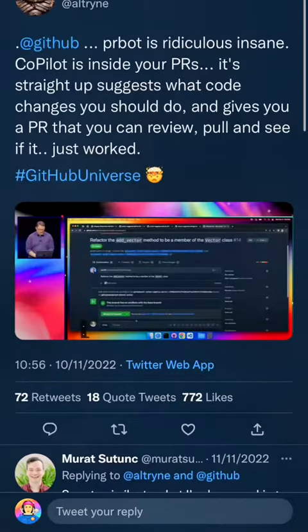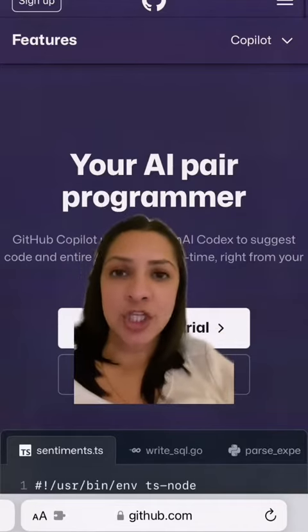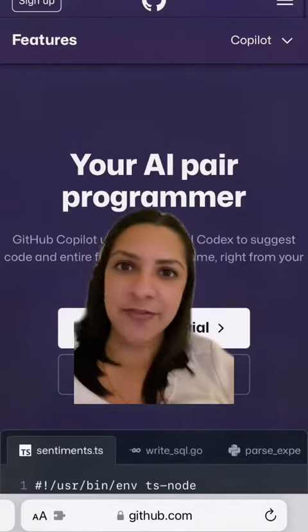There are some other AI assistant products on the market, but overall there seems to be pretty positive feedback about Copilot. So how do you think software development is going to change because of AI in the next five to ten years?